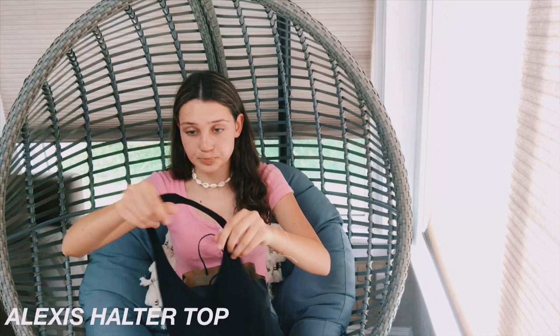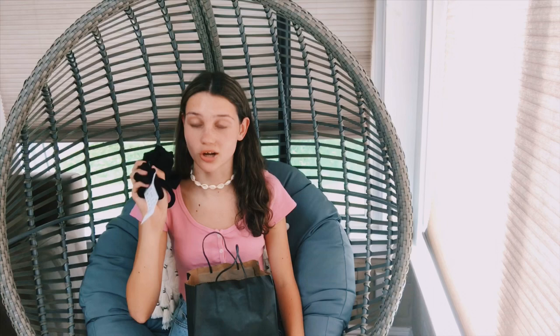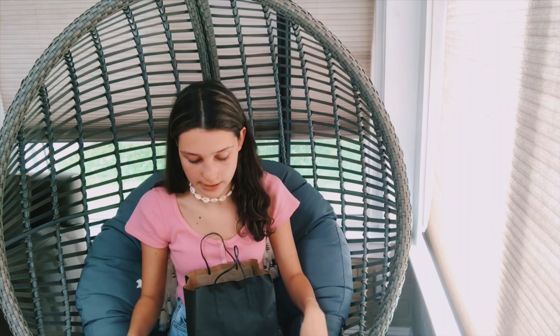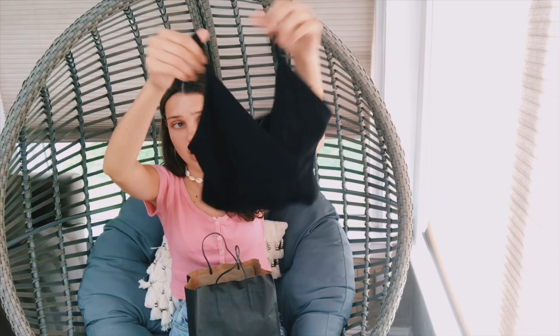The next thing is this black halter top. It looks super, super tiny, but I swear when I try it on it fits. I saw someone wearing this with some pink leggings and I was like, that is so cute — and they were the same pink Lulus that I have. It's the Alexis halter top. It stretches and is a lot bigger than it looks. I'm going to wear it with high-waisted sweatpants, a high-waisted Brandy skirt, or high-waisted leggings. There's also this tiny little black tank top called the Amara tank — really cute. I've been really into black recently.